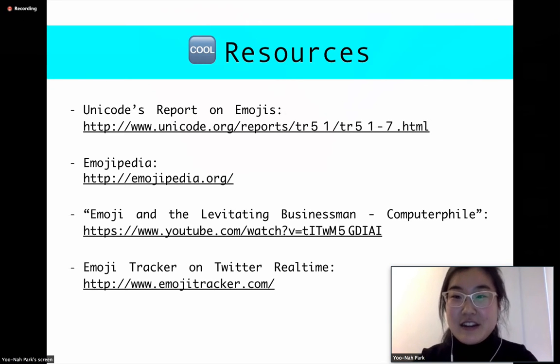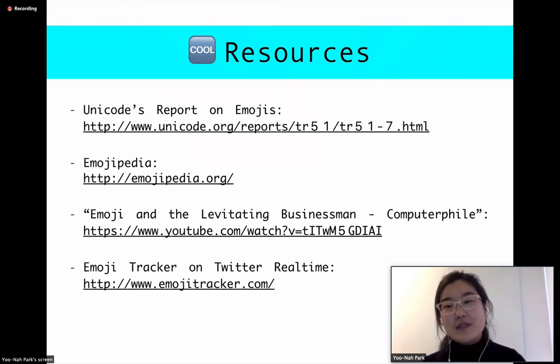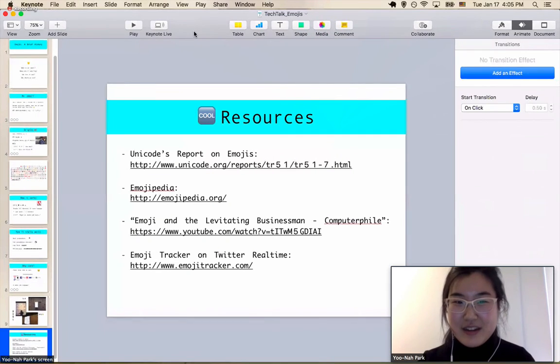Here are some really interesting resources I encourage all of you to look into. Unicode's documentation on emojis is actually very well written and super readable. There's also Emojipedia — yes, it does exist — which is a wonderful collection of all of the emojis with detailed documentation of their code points. There's a really interesting video called 'Emoji and the Levitating Businessman' by Tom Scott, who is kind of like the unofficial expert on emojis and goes much more into depth about the earlier history of emojis. And there's Emoji Tracker, which tracks all the emojis being used on Twitter in real time. That is the end of my presentation. Thank you for listening!